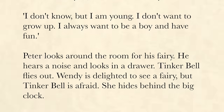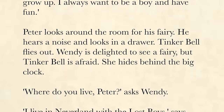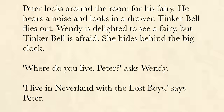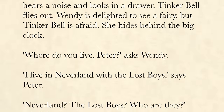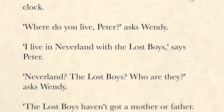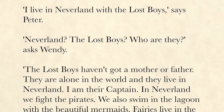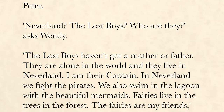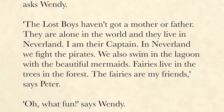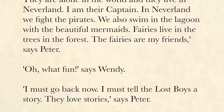Peter looks around the room for his fairy. He hears a noise and looks in a drawer. Tinkerbell flies out. Wendy is delighted to see a fairy, but Tinkerbell is afraid and hides behind the big clock. "Where do you live, Peter?" asks Wendy. "I live in Neverland with the Lost Boys," says Peter. "Neverland? The Lost Boys? Who are they?" asks Wendy. "The Lost Boys haven't got a mother or father. They are alone in the world and live in Neverland. I am their captain. In Neverland we fight the pirates, swim in the lagoon with the beautiful mermaids, and fairies live in the trees in the forest. The fairies are my friends," says Peter.